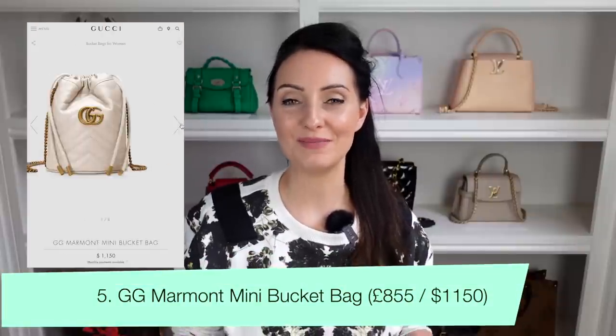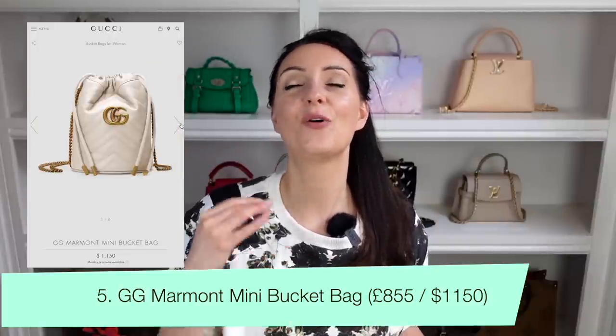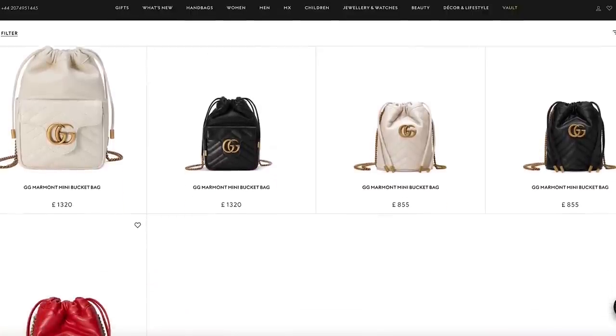Bag number five — I'm super impressed with Gucci's variety at the lower end. We've had a camera bag, a small crossbody, and now a bucket bag. This is the GG Marmont Mini Bag, an all-leather bag featuring the GG logo on the front and chevron stitching with gorgeous gold chain detail. It comes in a variety of colors and is worn crossbody with a drawstring closure. This cute bucket bag retails at $1,150 in the US and £855 in the UK — perfect for spring summer evenings.